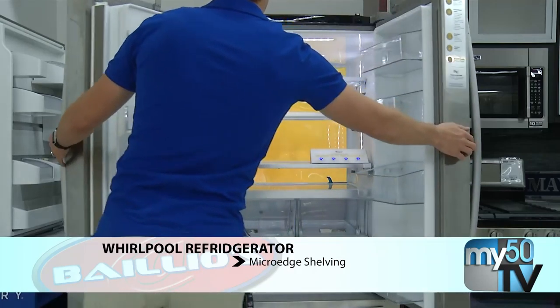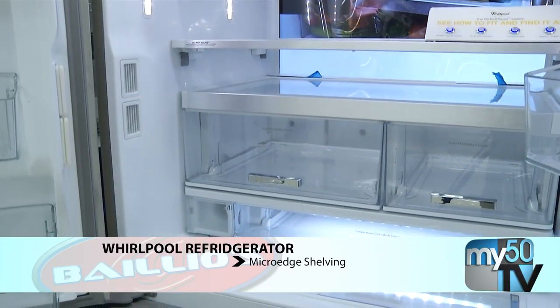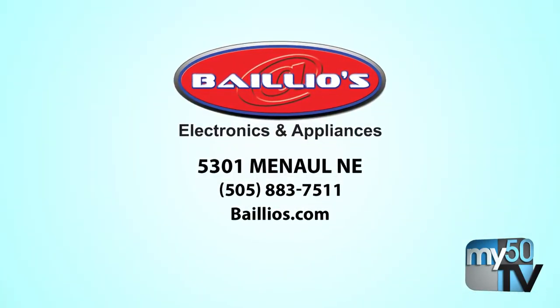Another great thing is this Whirlpool refrigerator with advanced shelving. You can see more things and you can organize it in a way that's easy to reach. Well, that's right here at Bios, come on down today.